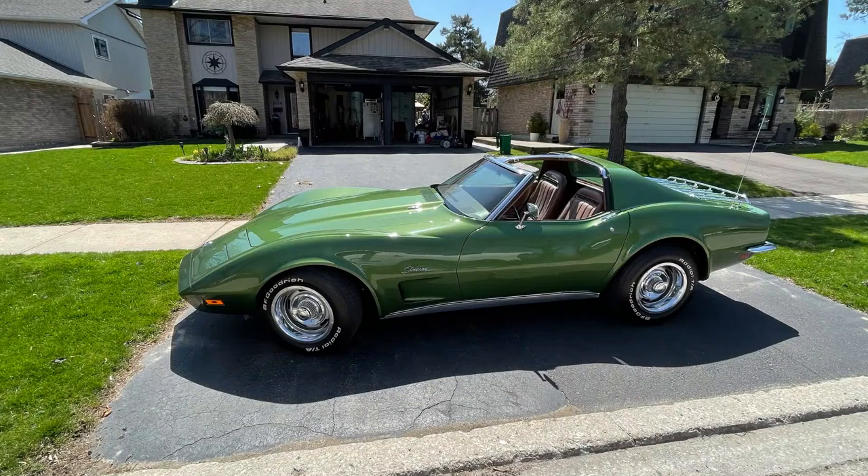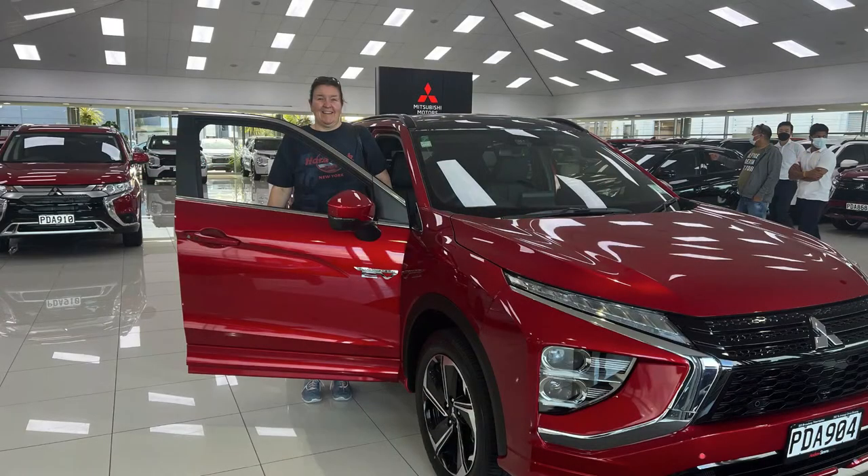Next picture — this one steals the show just because of the color. This is from Michael, who sent a picture of a neighbor's 1973 Corvette C3. Just beautiful — love the color, great picture.